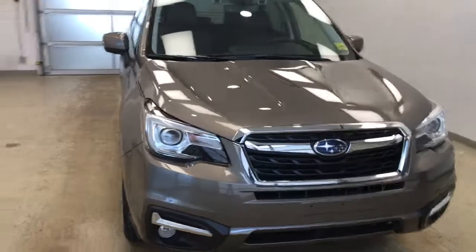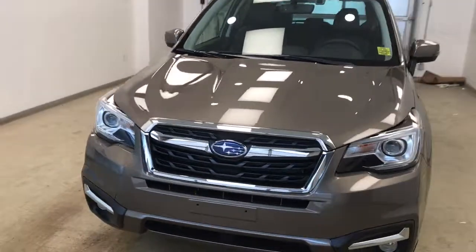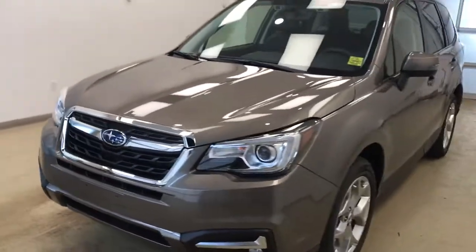Once again this is stock number 185958 on a 2018 Subaru Forester and our exterior color is bronze. We'll see you next time.